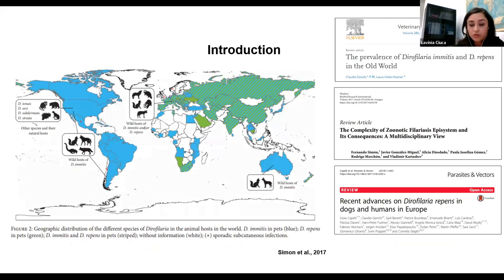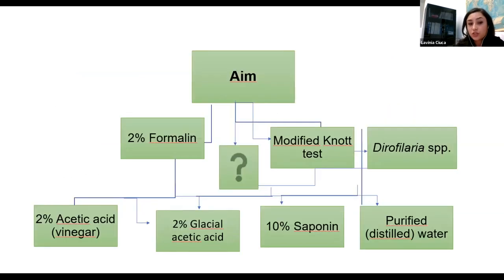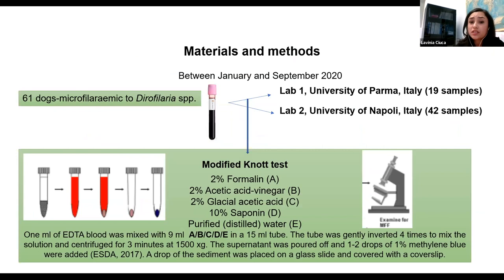Dirofilaria repens and imitis are worldwide spread. The first idea was to look at the Knott test and find an alternative to formalin. We considered using two percent acetic acid, glacial acetic acid two percent, saponin, and distilled water, and evaluated what would happen with these alternatives.